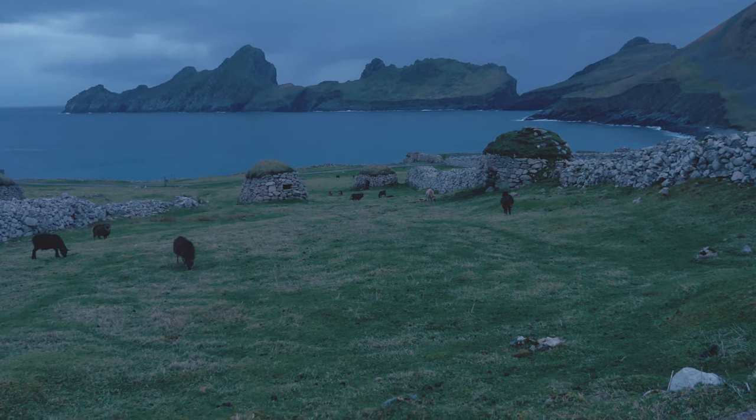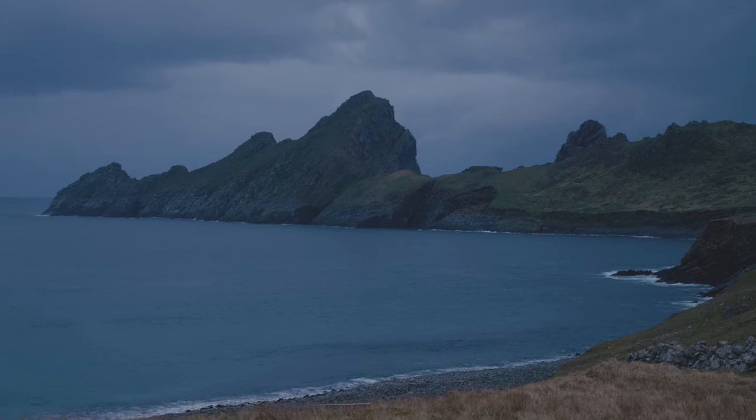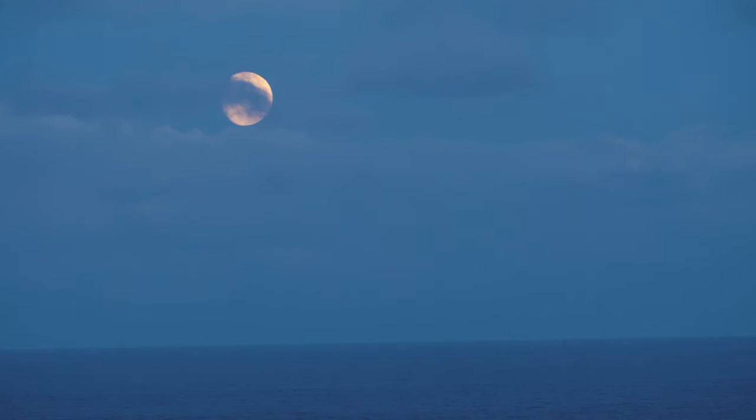Night falls, the breeze blows gently, the waves not so light for once, the moon slowly rises — all quiet.